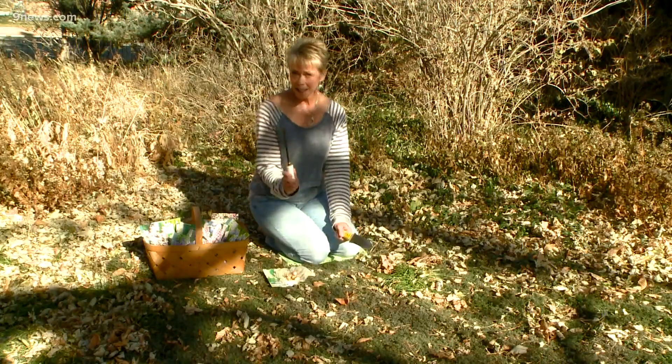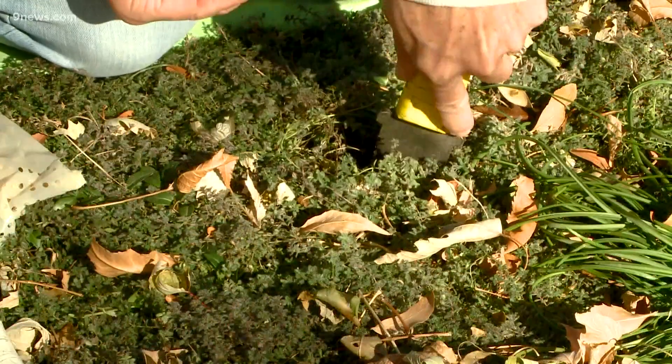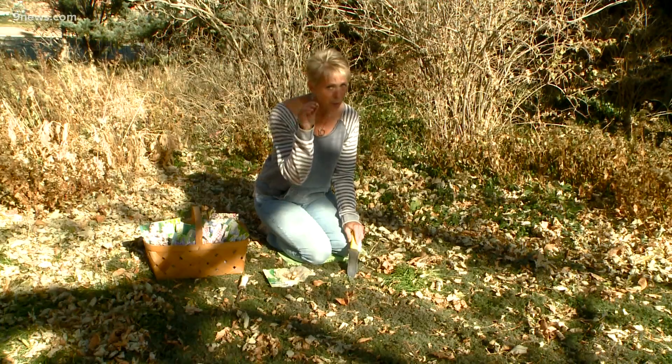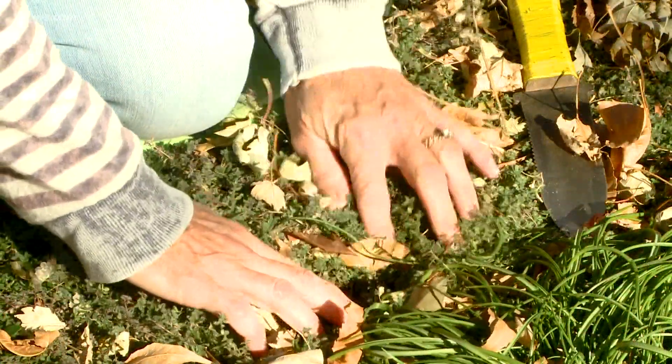They're really easy to plant. All you need is a dandelion digger or another sharp tool. Stick it in the ground and rock it back and forth — two to three inches is fine. Make sure you plant the bulb right side up and just pop it in. That's all you have to do.